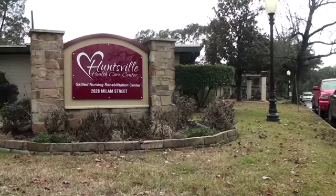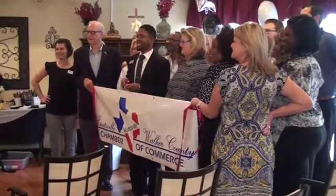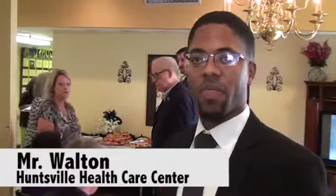Today we're having the 2018 Grand Reopening for Huntsville Health Care Center. We have our ribbon cutting, a few people here from the community as well as the Chamber of Commerce. We are also glad to give special thanks to East Texas TV. Pretty exciting afternoon.